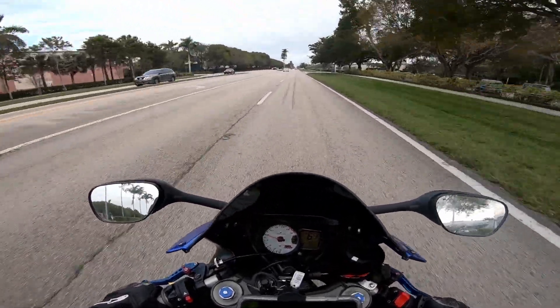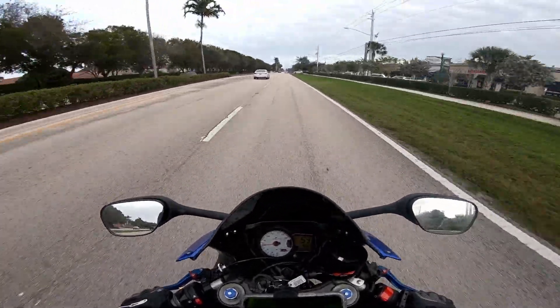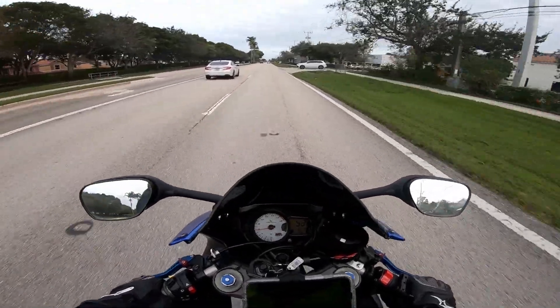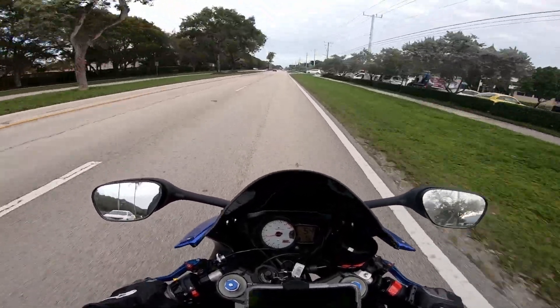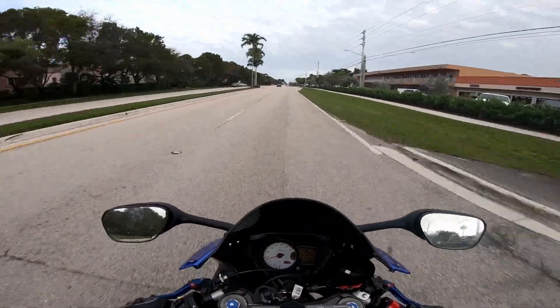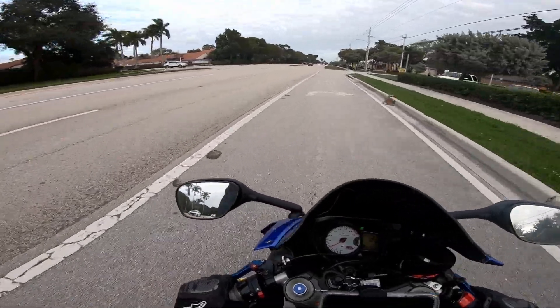Oh yeah, feel that wind. But yeah, today I just wanted to make a little vlog about a few things that — I won't say hate, let's just say I don't like about my 2007 GSX-R 600.